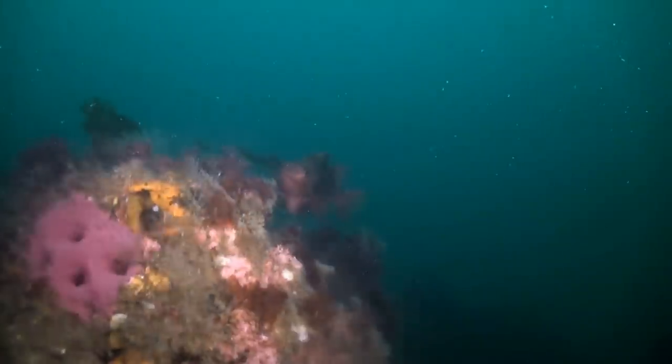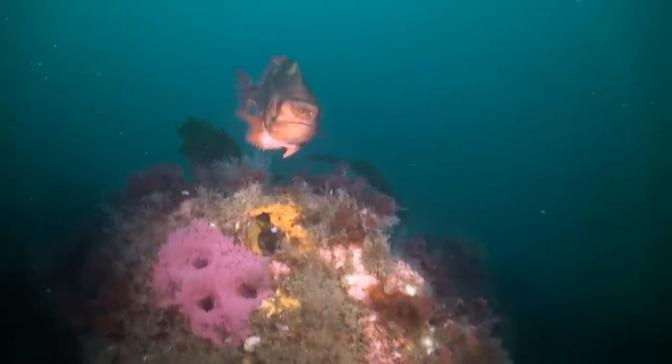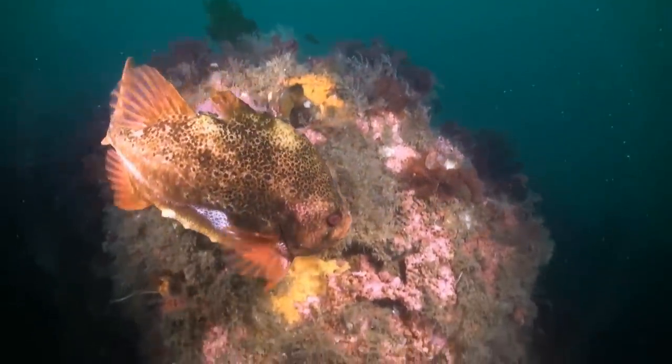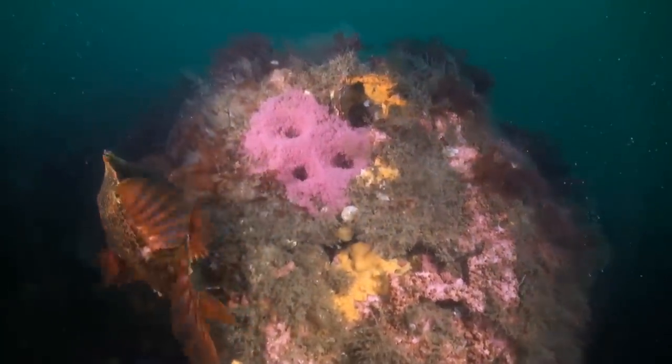The lumpfish habitually blow sea water over their eggs, and this is probably done to increase the flow of oxygen-rich water. Divers suggest that another reason may be to limit the growth of algae and other vegetation and parasites on them.